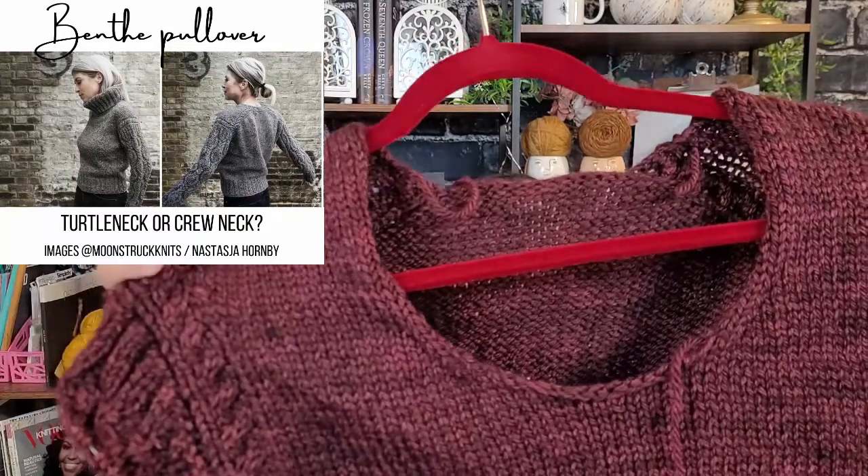I haven't decided yet — there's an option for a crew neck and an option for a turtleneck. I think I'm going to wait until I finish the sleeves, because with all the cabling they're going to take a lot of yarn.